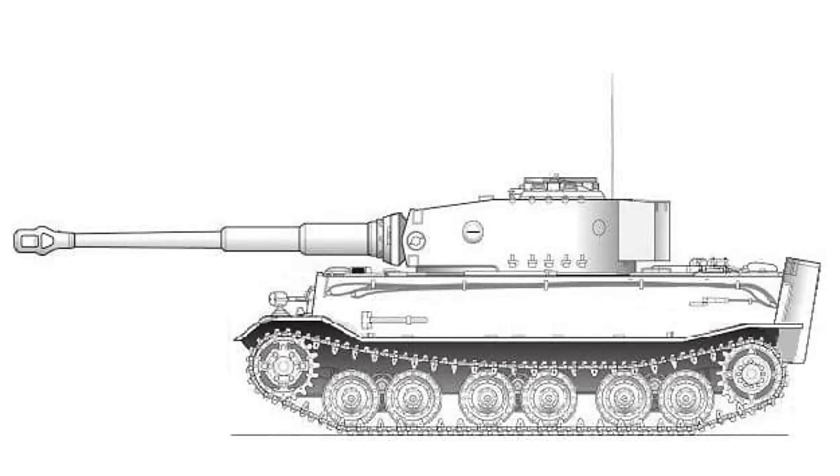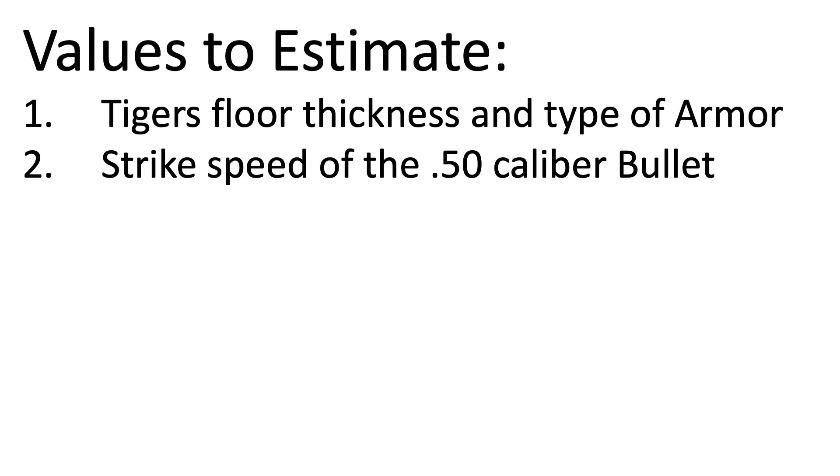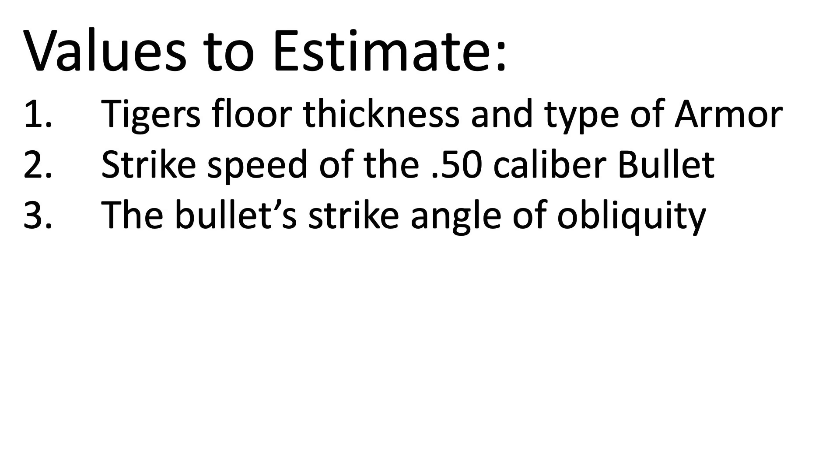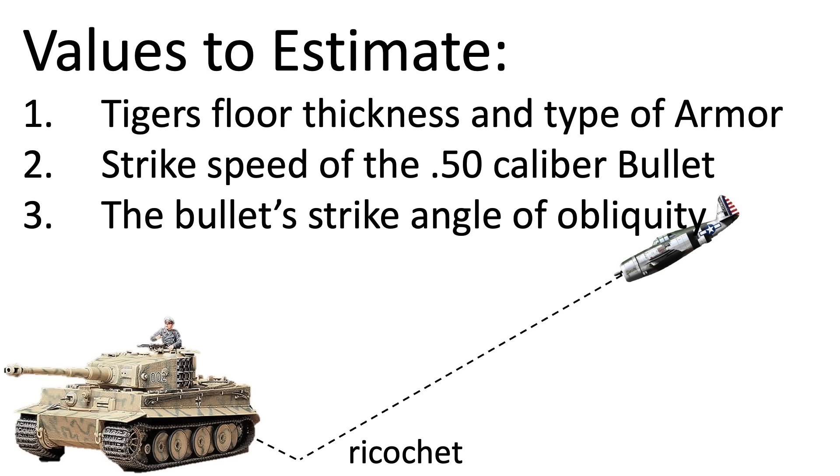That video has 4.3 million views. In order to evaluate this claim, we will need to estimate the Tiger floor's thickness and type of armor, the strike speed of a .50 caliber armor-piercing bullet, and the strike angle. The strike angle is referred to as the angle of obliquity, where a zero-degree obliquity angle is perpendicular to the plate surface. All three factors have a significant effect on the penetrating power of a bullet.